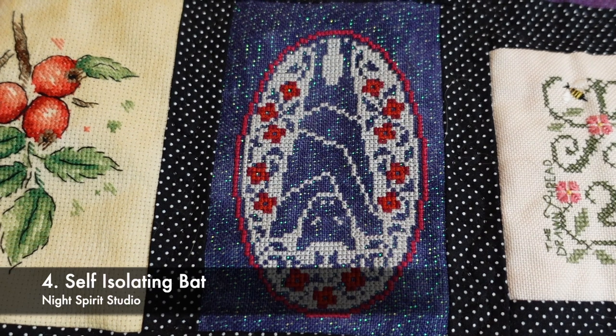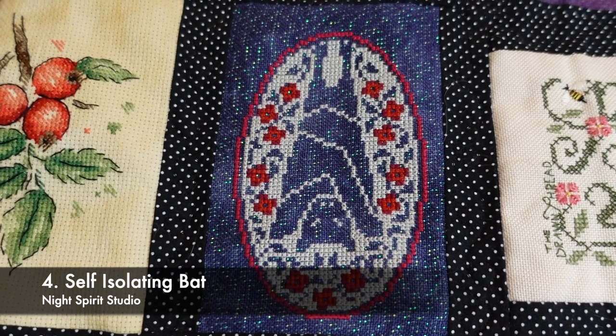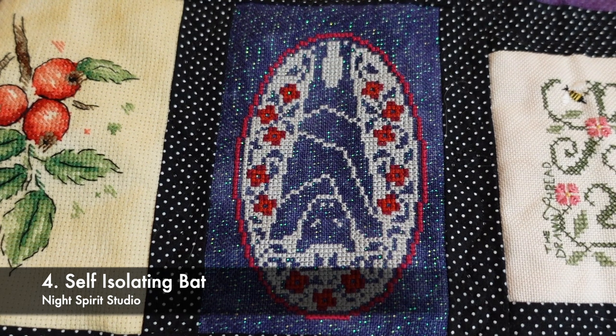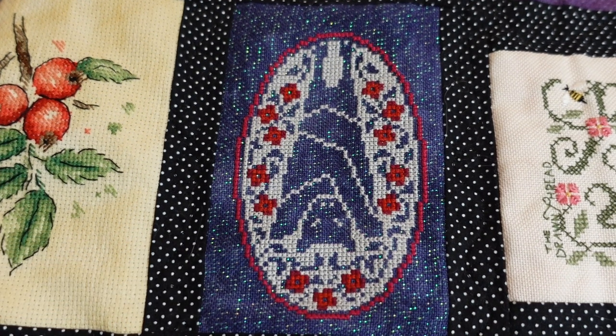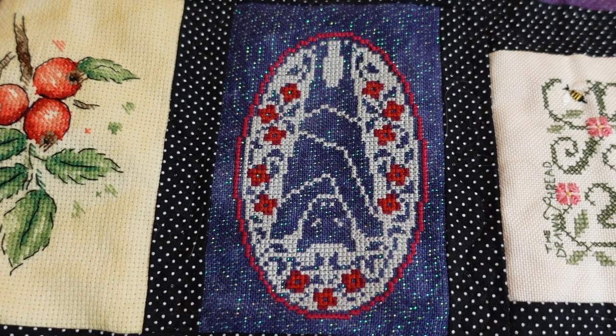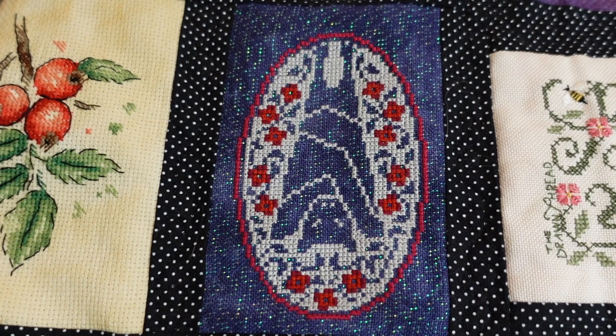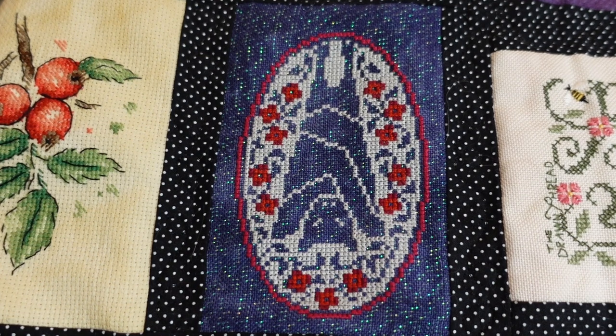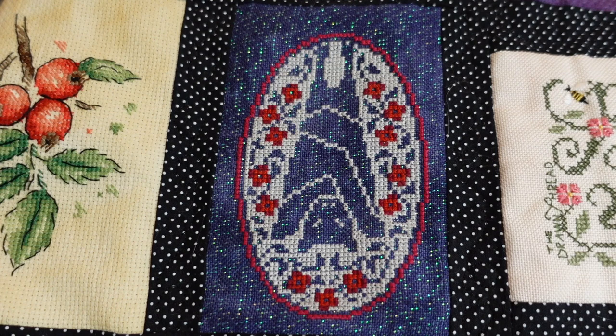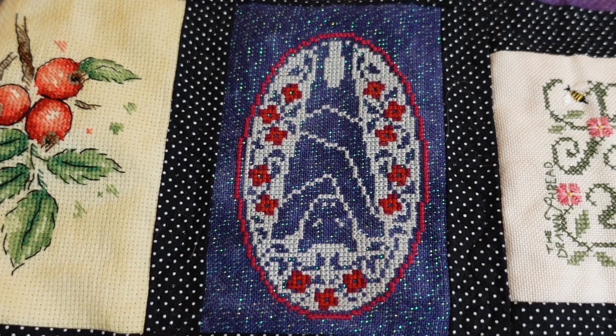This is the Self Isolating Bat — I think a lot of people did this one. It's from Night Spirit Studio, stitched on 28 count casual linen in Owl's Dark Magic by Chromatic Alchemy. It's an amazing fabric, though I did find it a little tricky to stitch on — the opalescent on the dark fabric was just hard. There are definitely some personalizations in this one. I started it on Bat Appreciation Day and it took me about seven days to complete.